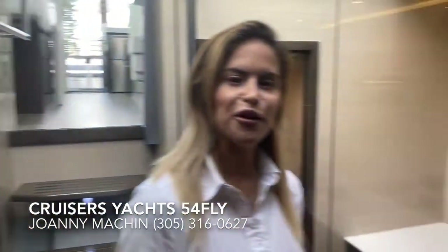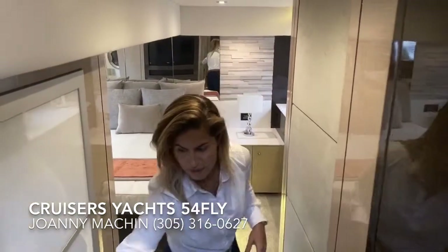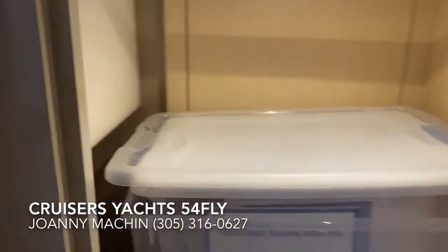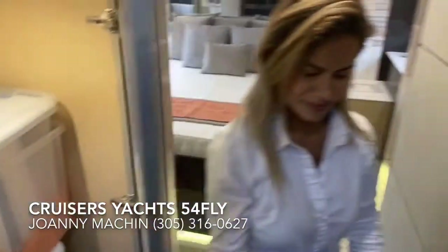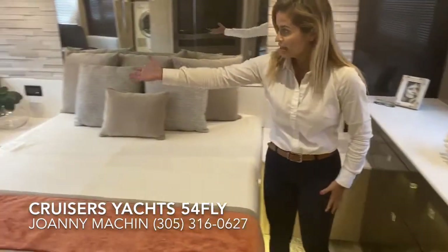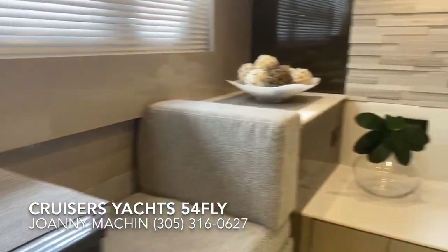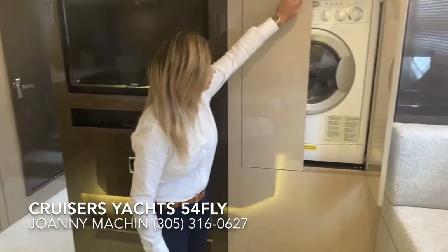Follow me to the master stateroom. Gorgeous full-beam master — she features a really spacious closet right in here and tons of storage. Beautiful queen-size berth, and a nice little seating area that has a flip-up surface for your makeup, watches, or whatever you'd like to store in there.